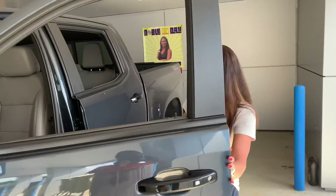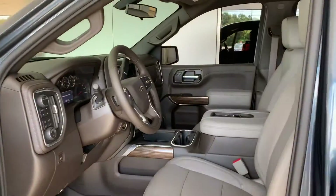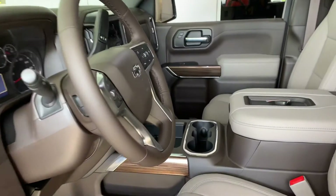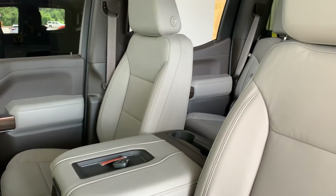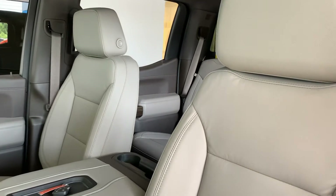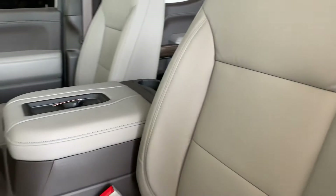So let's check out the interior. Beautiful interior — I love that lighter color. You have leather seats, which are heated and powered. A lot of very nice features, wood grain. Beautiful truck.